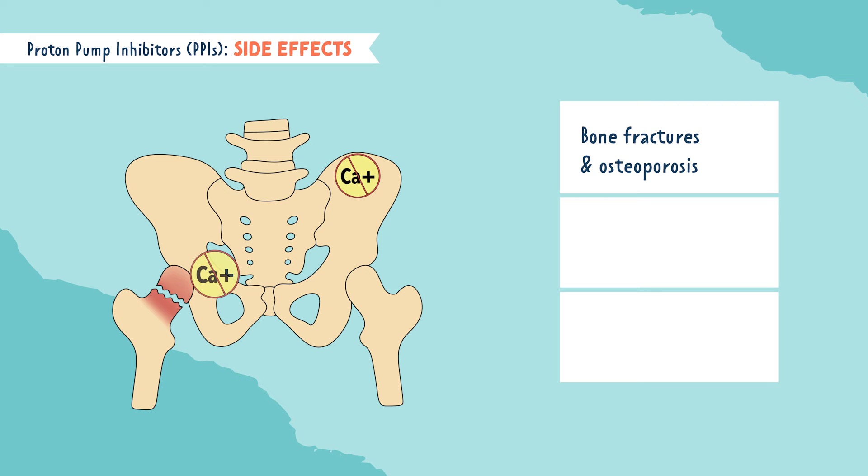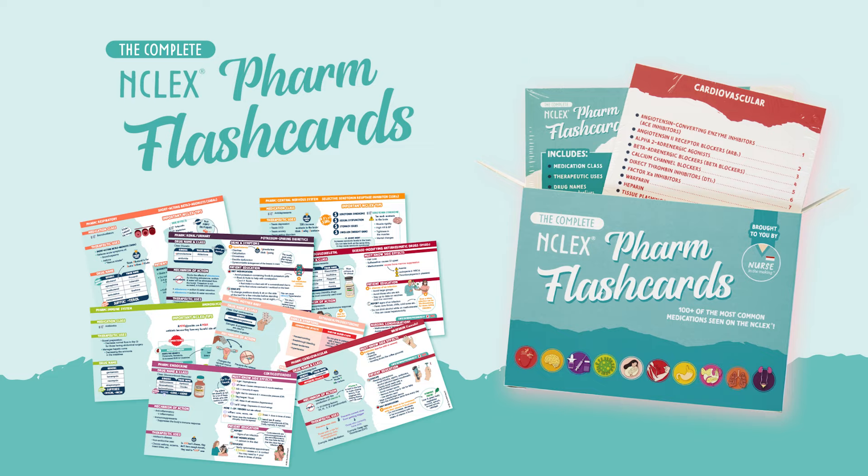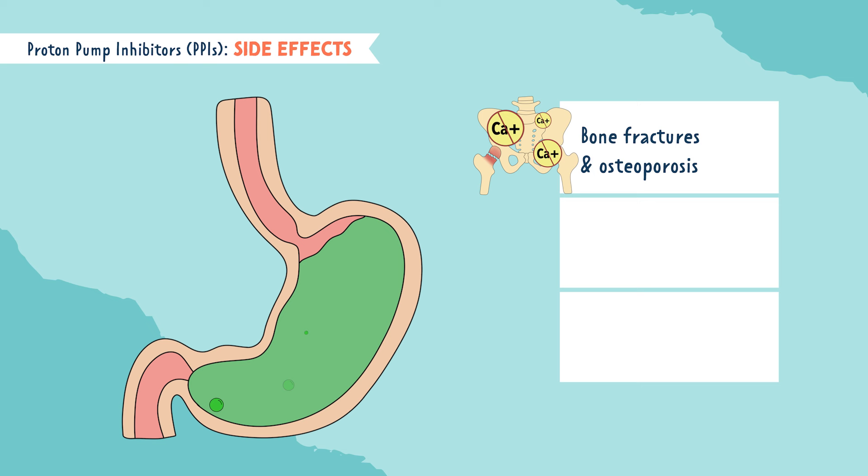The next P is for potential infection. Acid helps to fight infection in the stomach, so with a decrease in acid from this medication, the stomach is more susceptible to infection — especially infections like C. diff, which is a very serious GI infection.